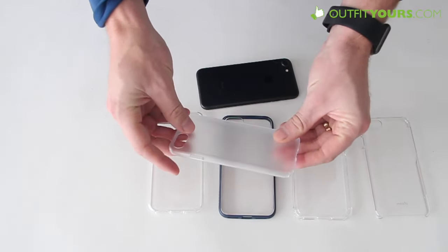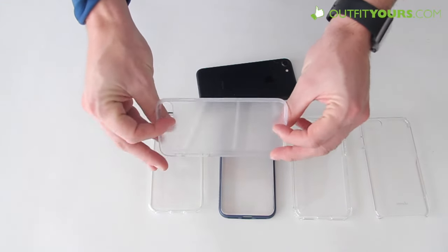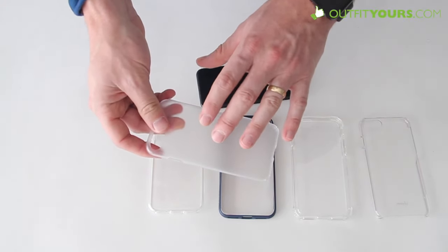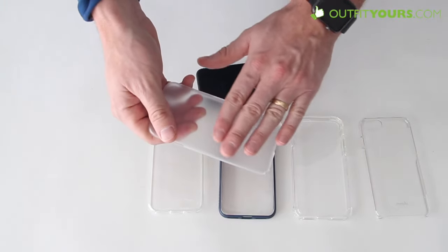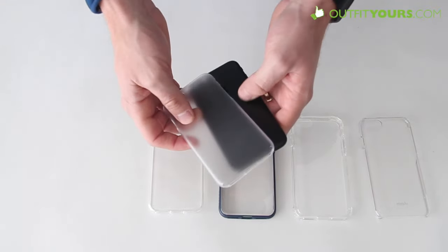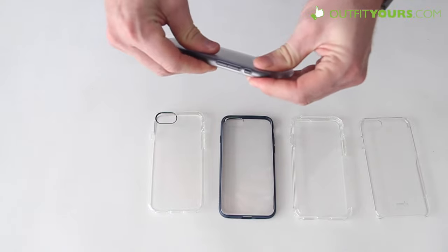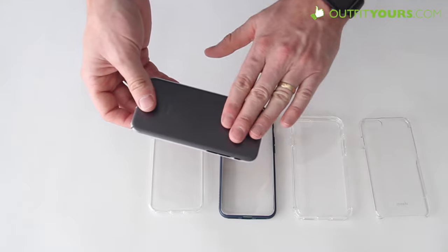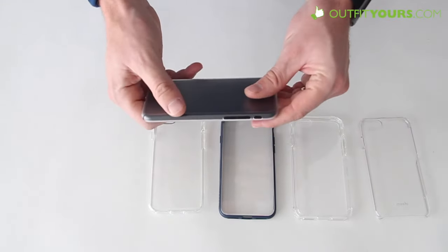My favorite of all the different clear cases is made by a brand you may not have heard of — it's JustMobile, and this is the JustMobile TENC clear case. This is the matte finish; they've got matte, smoke, and crystal clear. I prefer the matte in that it's got a little more grip to it, not as slippery as the crystal clear. The great thing about all these cases that JustMobile makes is they are self-healing — if this gets scratched, it's actually going to self-heal in a few seconds, and it really does work. You can check out our other videos if you want to see that.